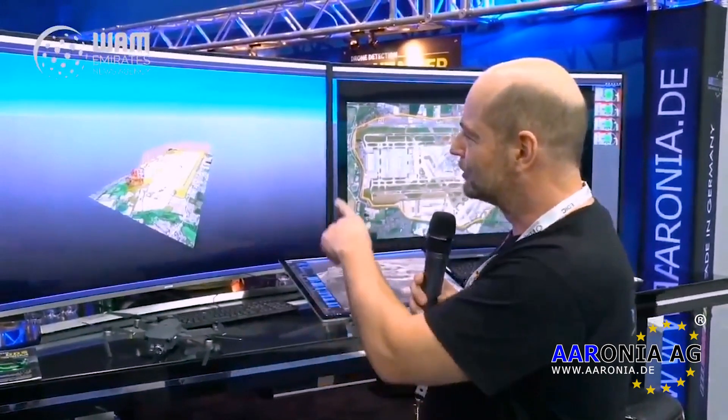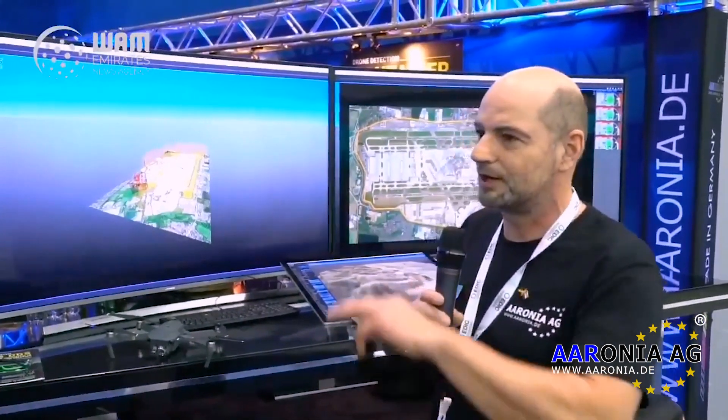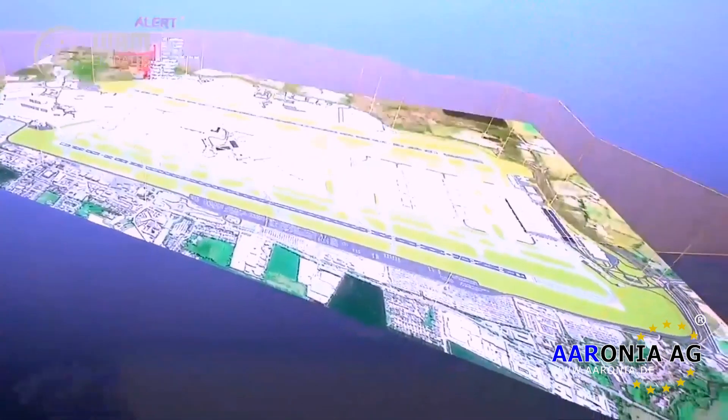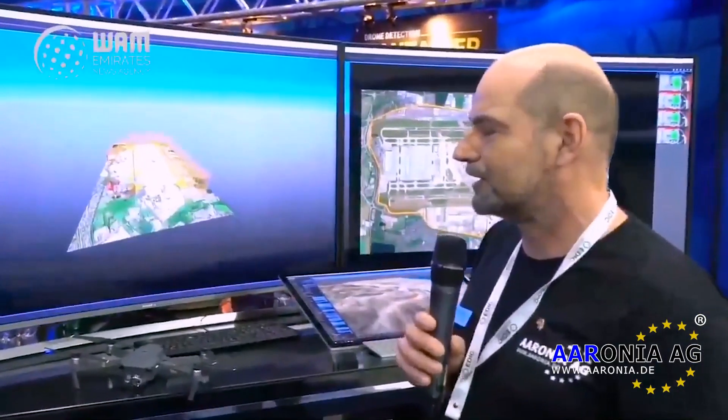We can see exactly on a map where the drone is and how high it's flying. We are doing this by using artificial intelligence. We have a high-tech computer inside that looks into the patterns of the RF and can tell exactly what is a drone, what is a Wi-Fi, what is a cell phone — and can distinguish between them and tell exactly where these RF emissions are coming from.